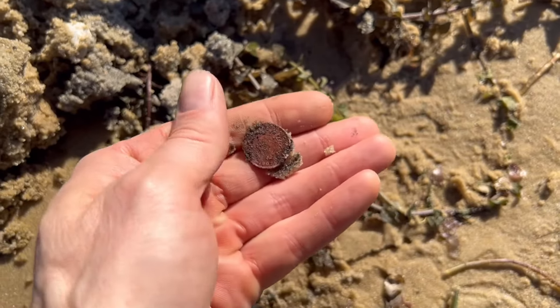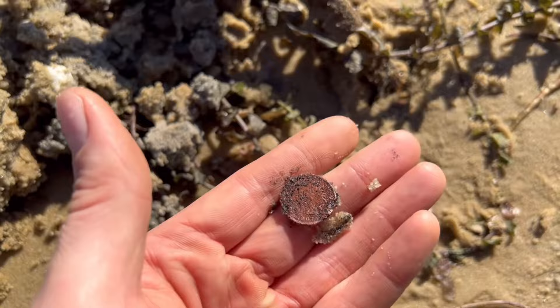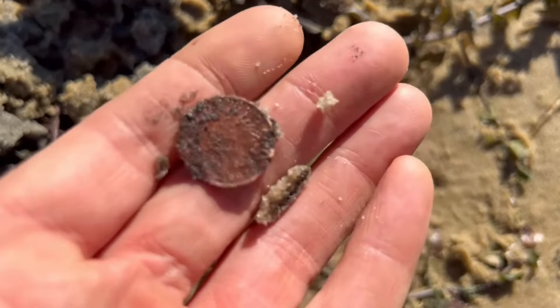Welcome to the world of metal detecting, where you never know what you might find. Let's start things off with getting diggy with it.